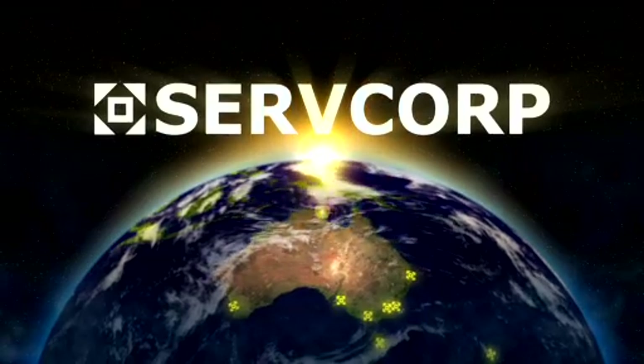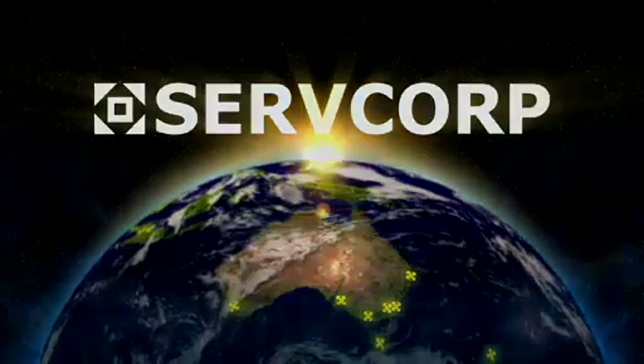Get to market fast, get access to more customers, and keep your costs low — all within five minutes. Get it all exclusively with Servcorp.